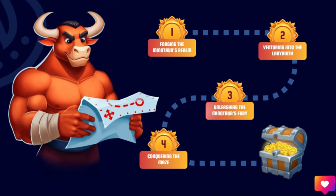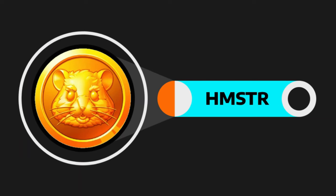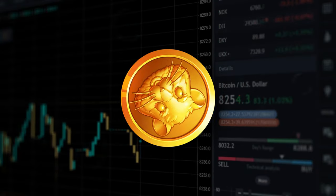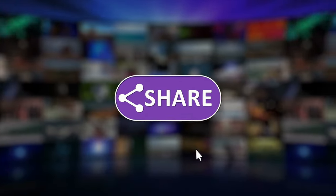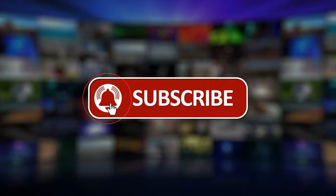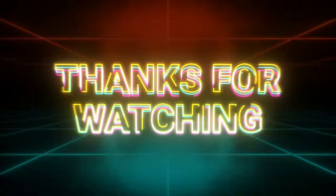The buzz around the project is growing and more people are joining every day. What do you think about this video? Do you think the Hamster Combat Token is really worth it? Let us know in the comments below. That's all for this video — please like, share, subscribe, and hit the notification bell so you never miss any of our videos. Thanks for watching!